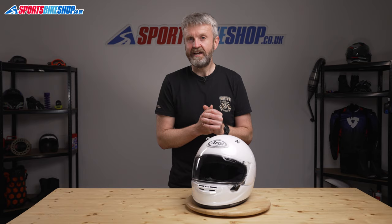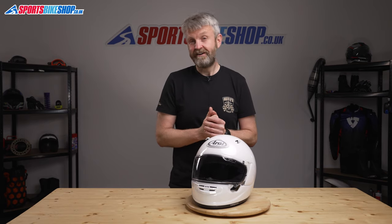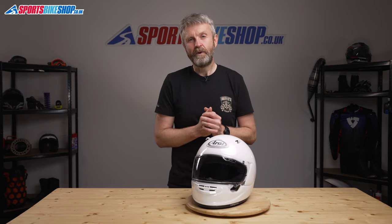I hope that tells you everything you wanted to know about the Arai Quantic. If there is anything you'd like to ask or add, please pop a comment below.